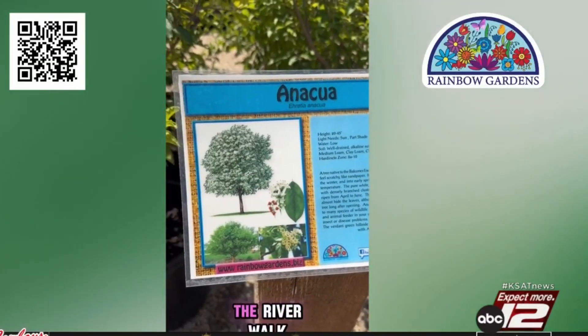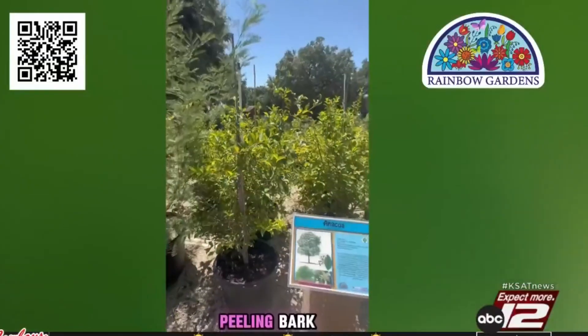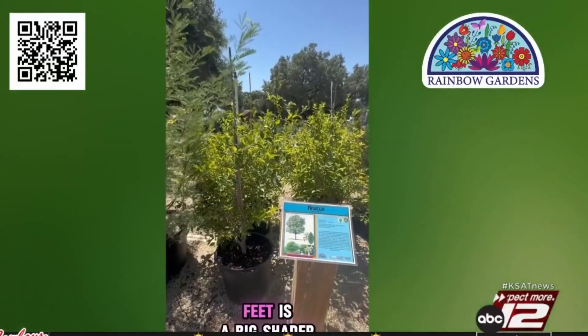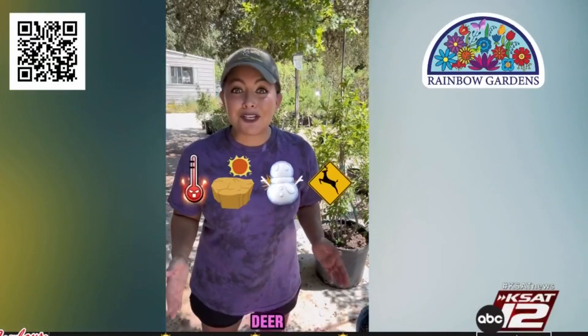Anaqua can be seen along the River Walk and missions. It can be messy with berries, but is known for its beautiful peeling bark — up to 30 to 40 feet, making it a big shader. All these trees are heat, drought, and freeze-tolerant for our area. They're also deer-resistant.